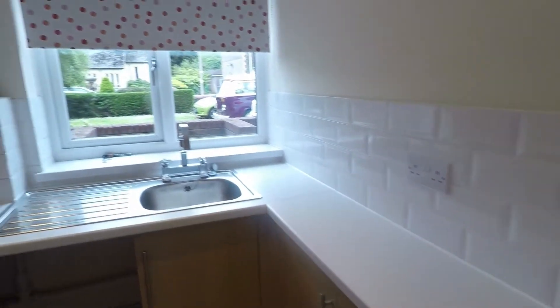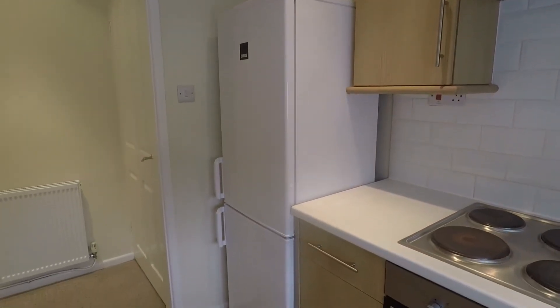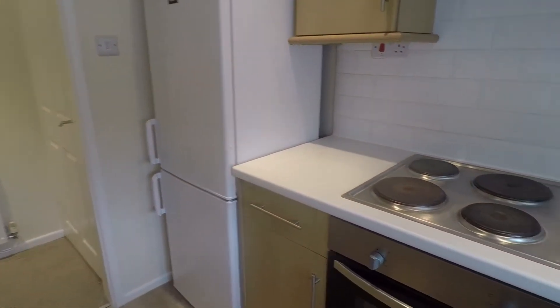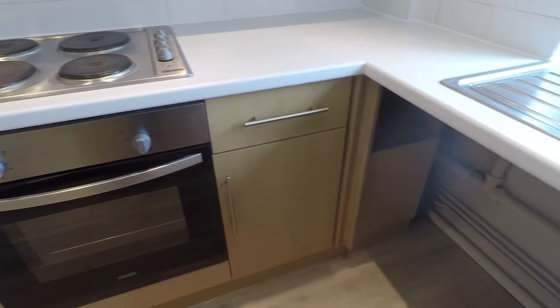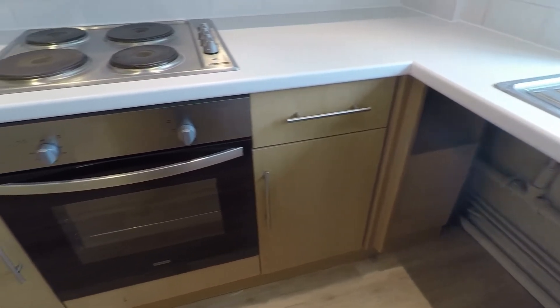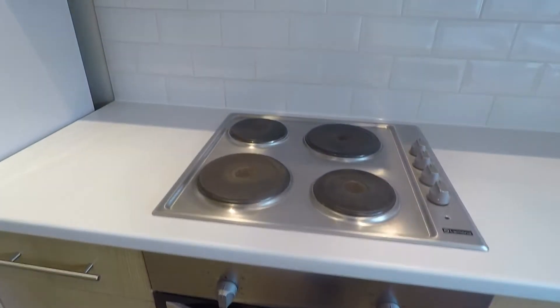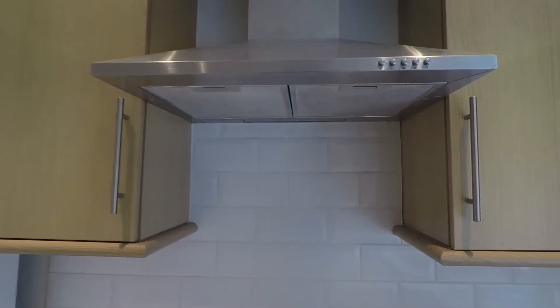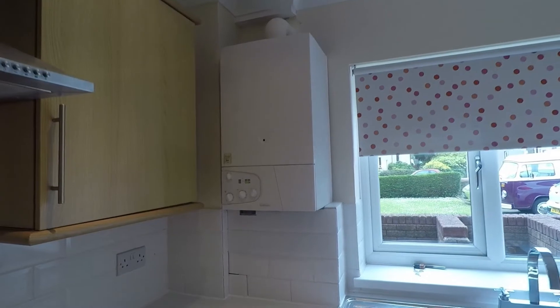There are views overlooking the front and space for your large appliances — room for a free-standing fridge freezer, and on the counter space for a washer, as well as an integrated oven, electric hob and extractor fan above. This is also where the boiler is located — a nice modern combi boiler.